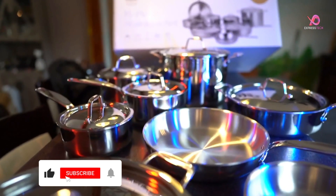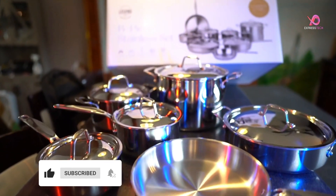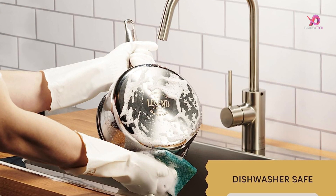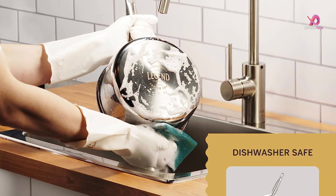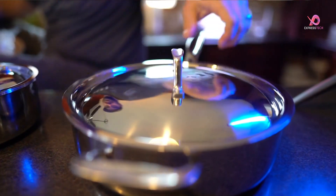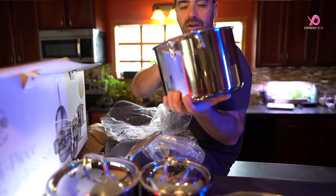One of the standout features of Legend Cookware is its ease of cleaning and maintenance. Allow the pots and pans to cool completely before washing them with dish detergent and a sponge or soft mesh scrubber. While dishwasher-safe, handwashing is recommended for optimal care.